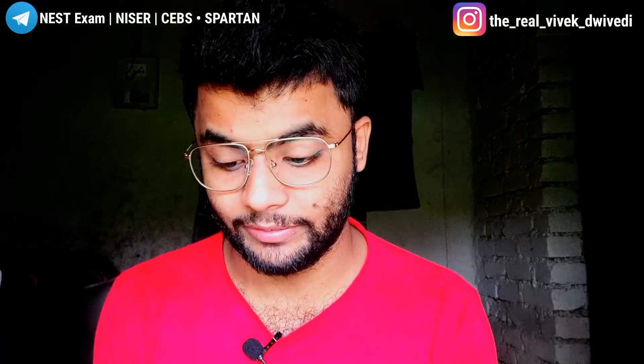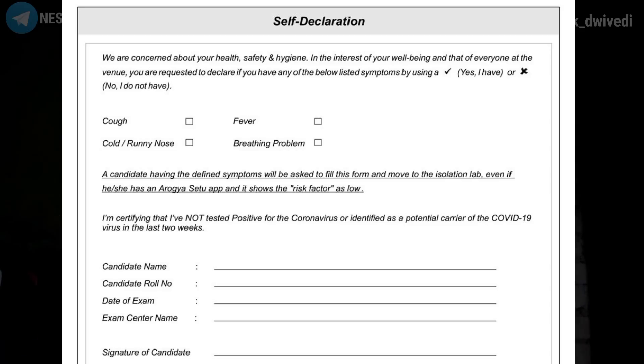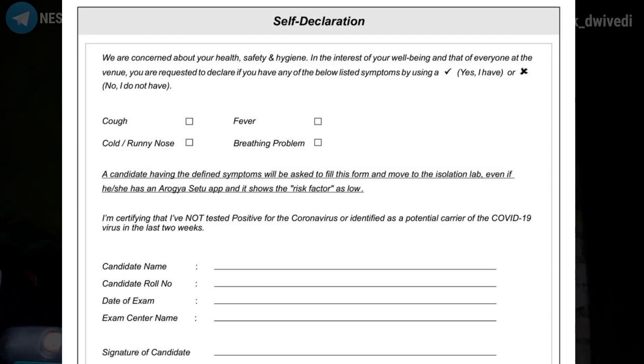Finally, the self-declaration form — needed if you don't have the Aarogya Setu app or a smartphone. This form states that you are taking responsibility for your own health. You must declare that you do not have cough, fever, runny nose, or breathing problems. Candidates with any COVID symptoms will be asked to fill this form and be moved to the isolation lab. You fill in your candidate name, roll number, date of exam, exam center, and sign it.